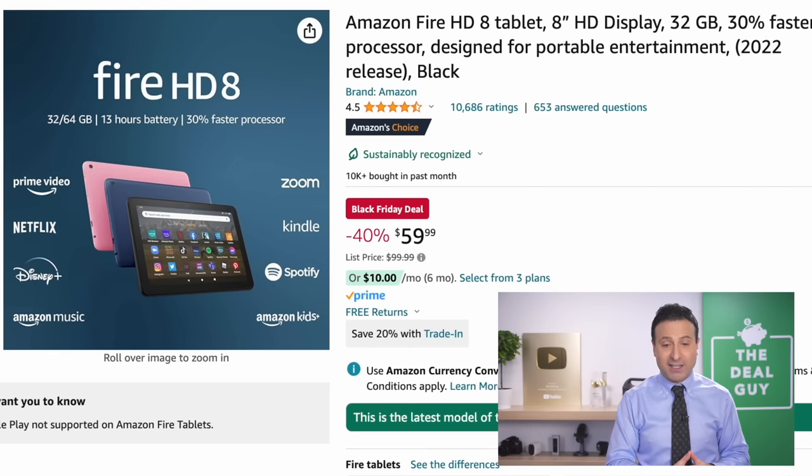The Amazon Fire HD tablet at $60 is a good solid tablet if you don't want to spend money on an iPad, although I do expect iPad deals perhaps on Cyber Monday and beyond. Thank you for watching. I love you. Bye-bye.